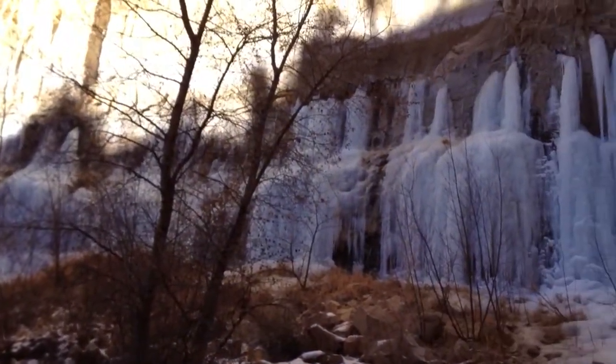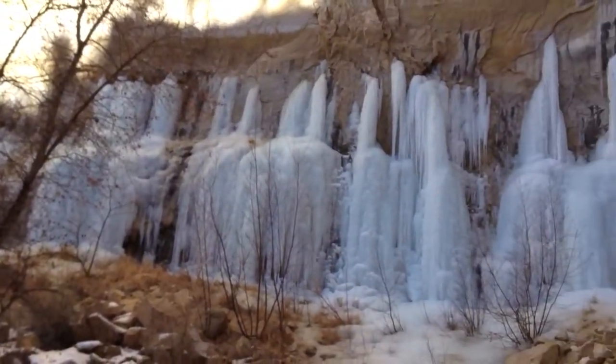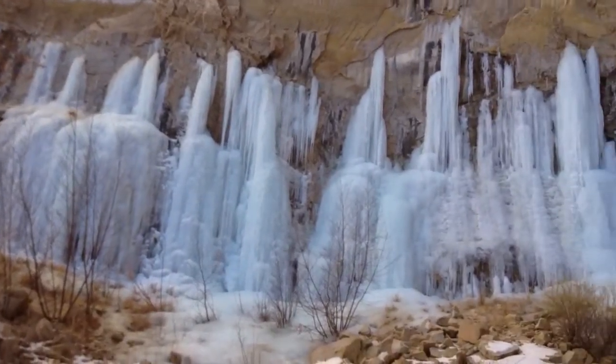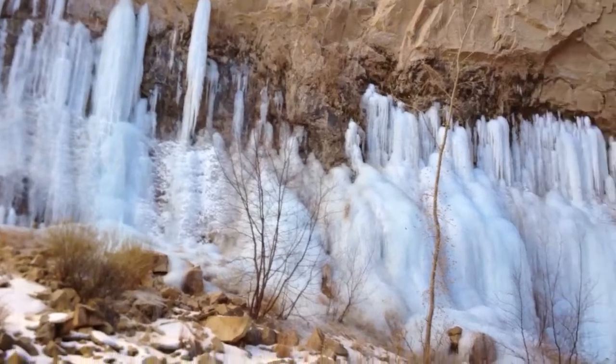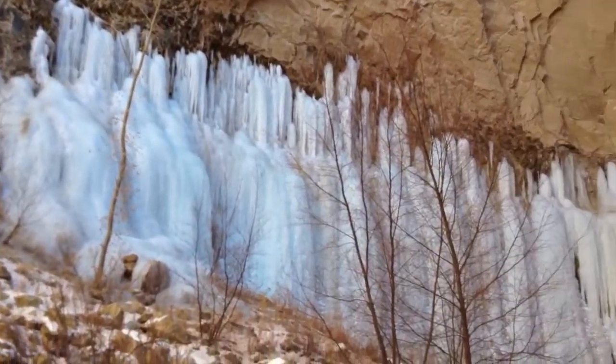Ice waterfall — so beautiful. Amazing ice waterfall at the end of Bakus Canyon.